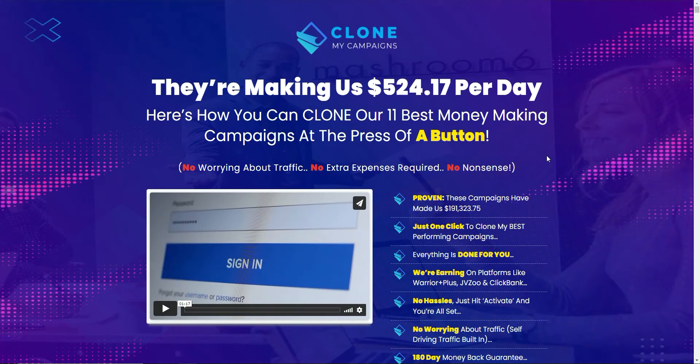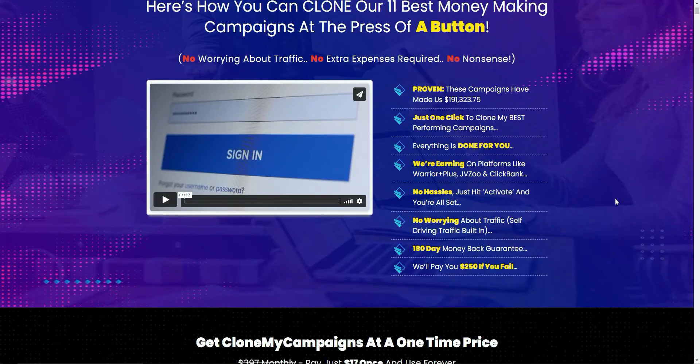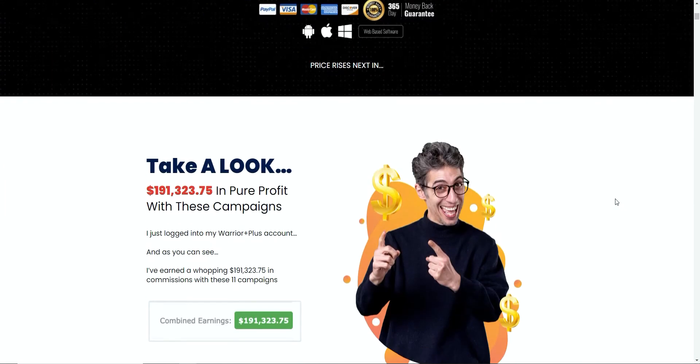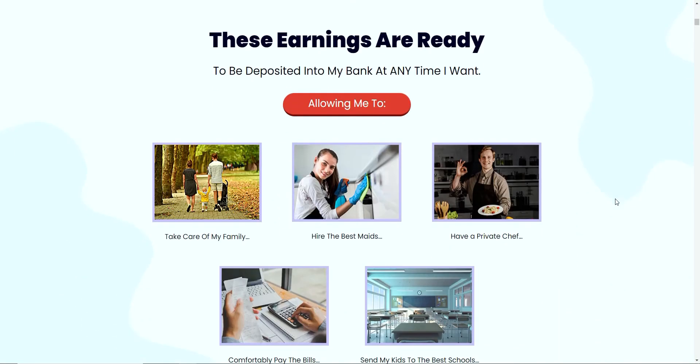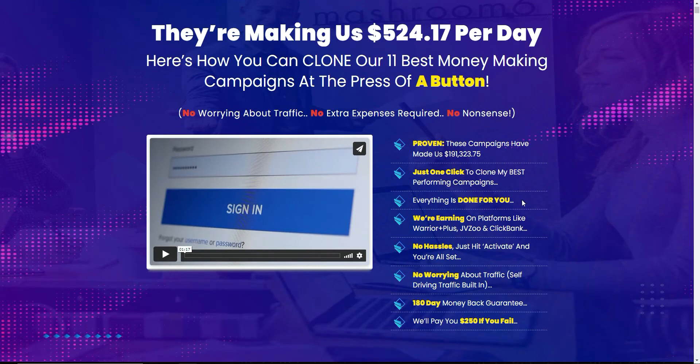It will teach you the right way to start and grow your own online business. From the title of the product it's pretty self-explanatory — they're making $524.17 per day and this is how you can clone 11 of their best money-making campaigns at the press of a button. They're going to give you access to their own assets, basically products they've sold over the last 12 months, that you can take advantage of today. By buying this system you'll get their products to sell to your audience and replicate what they're doing.